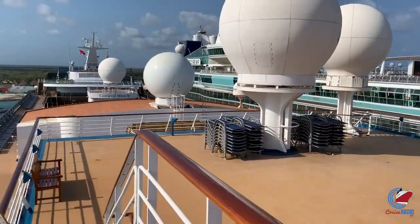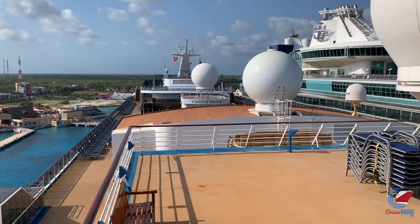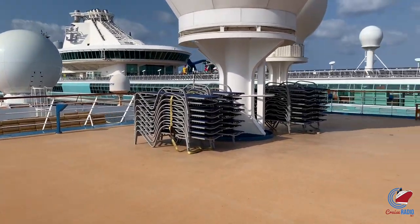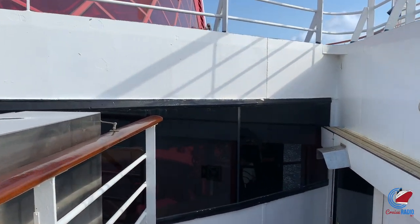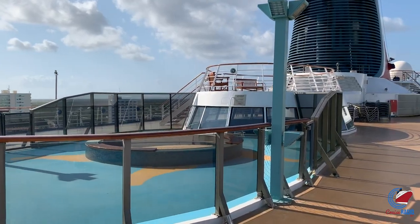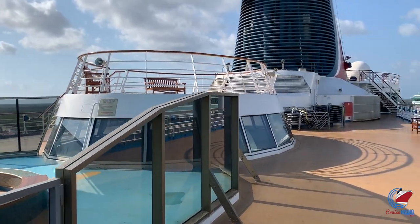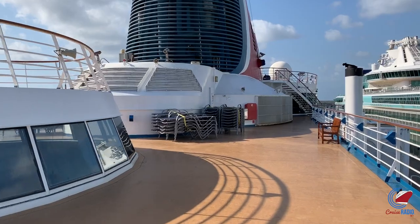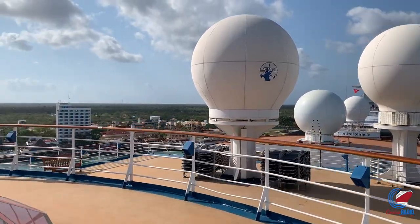That will about do it for our tour of Carnival Miracle. Just a lot of unique spaces on this ship — a lot of stairs, a lot of passageways, a lot of places to escape the crowds. I really love the layout of this ship, because you can always escape the crowds one way or another, whether it's the promenade on deck three, the outdoor space, or up at the top of the ship with lounging areas and no one around. If you like this video and want to see more cruise ship tours, subscribe to the channel and give it a thumbs up.